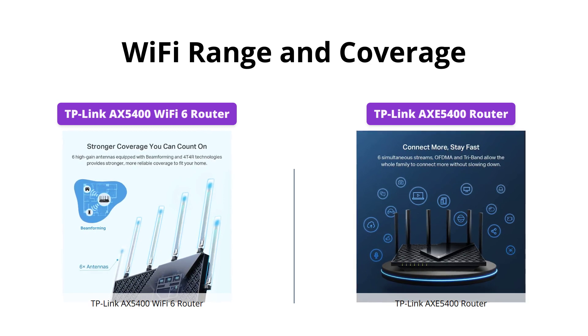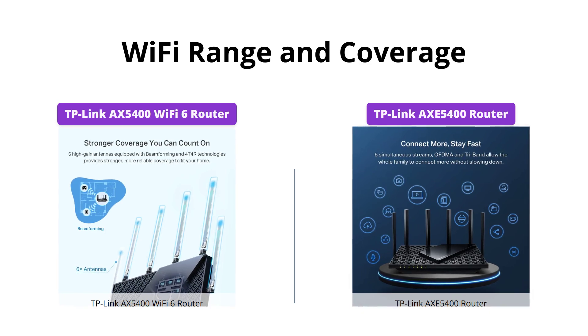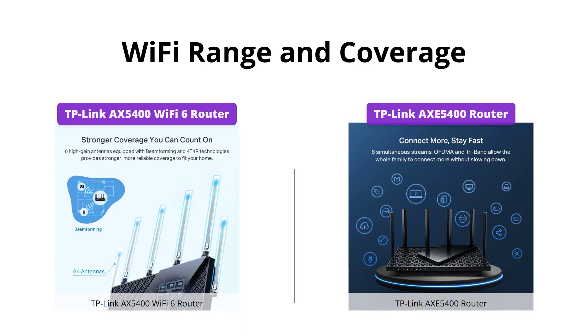But the TP-Link AXE5400 takes it up a notch with its OFDMA technology, increasing capacity by four times, making it an ideal choice for larger households or offices.